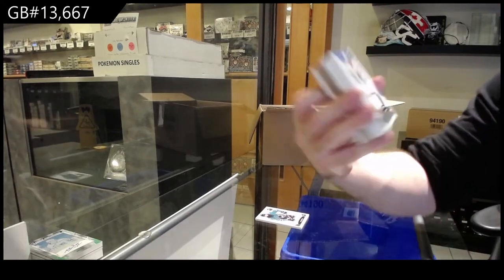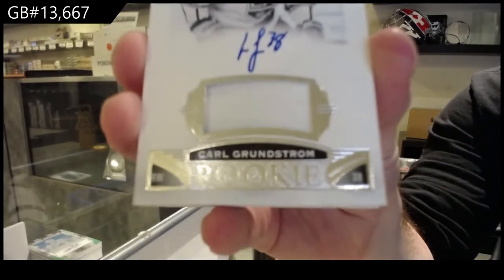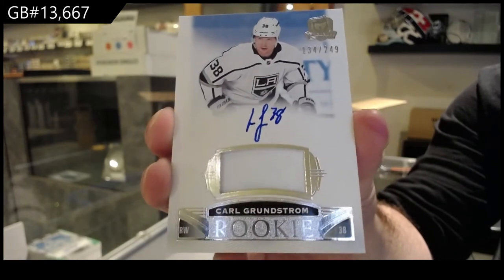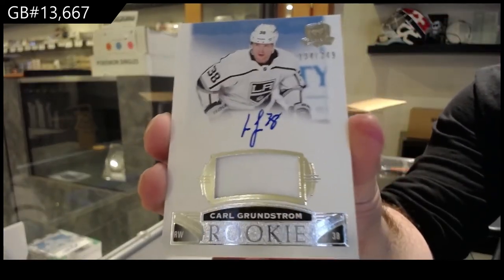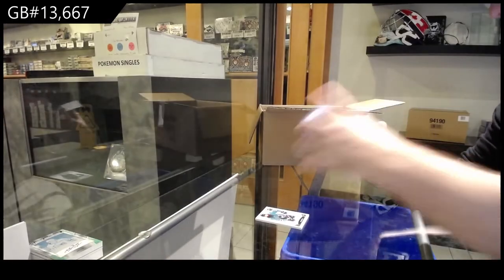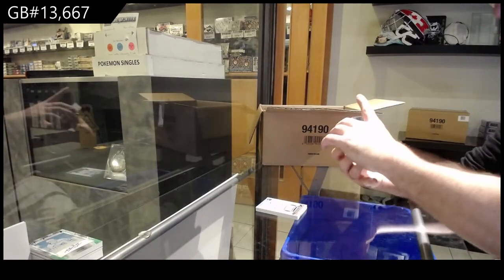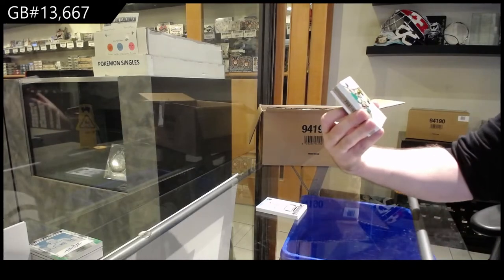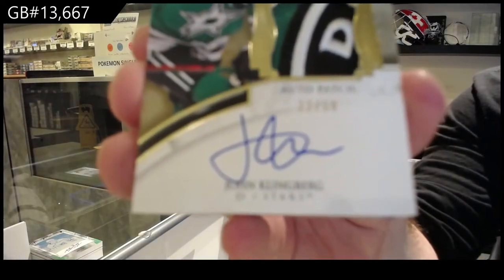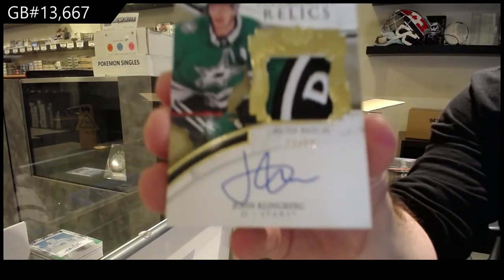For the LA Kings, 249, Carl Grundstrom. The only thing that kind of upsets me a bit is stop moving the numbering — the numbering is on this side on this one, which is kind of a weird thing. For the Dallas Stars, number to 50 — Exquisite Endorsement Relic Patch Auto, John Klingberg. Sexy patch.